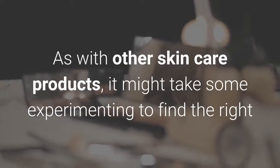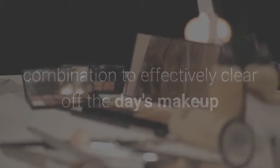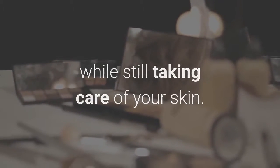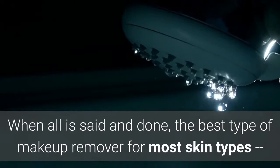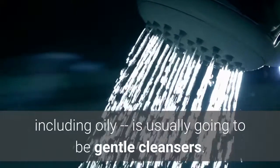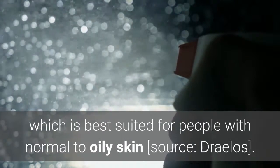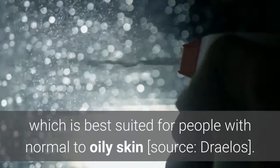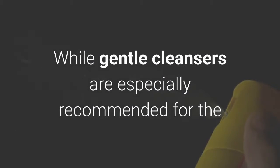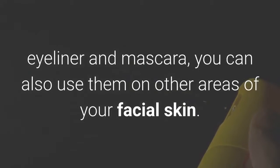Number 1: Skin-Gentle Cleansers. As with other skin care products, it might take some experimenting to find the right combination to effectively clear off the day's makeup while still taking care of your skin. When all is said and done, the best type of makeup remover for most skin types, including oily, is usually going to be gentle cleansers. You'll want to find a lathering cleanser, which is best suited for people with normal to oily skin. While gentle cleansers are especially recommended for the delicate eye area to handle the removal of eyeshadow, eyeliner, and mascara, you can also use them on other areas of your facial skin.